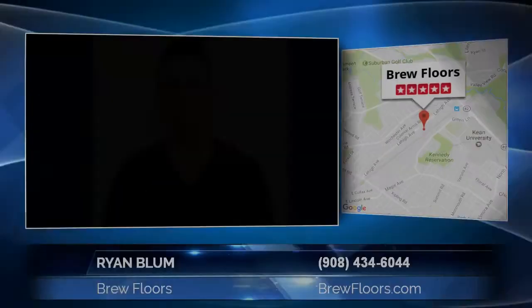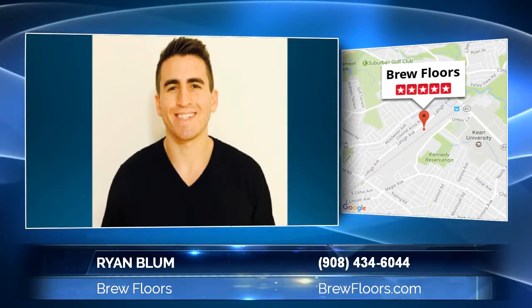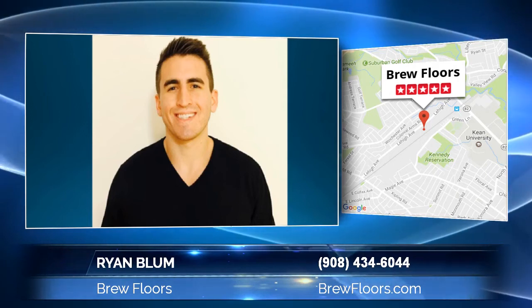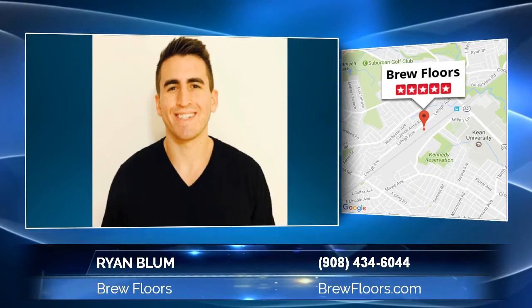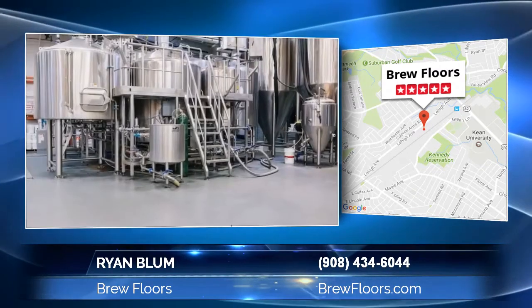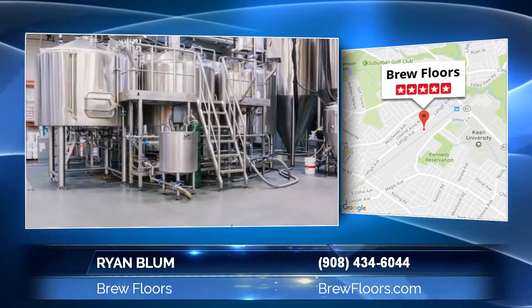I'm often asked: what's the best flooring system for a brewery? With so many factors to be considered, choosing the right flooring system can feel overwhelming. The good news is that it doesn't have to be difficult if you know what questions to ask.